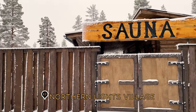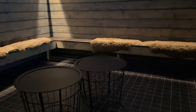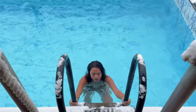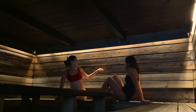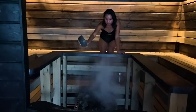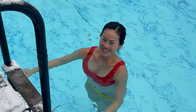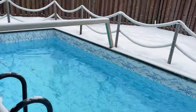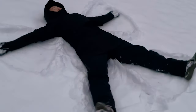Our sauna session at the hotel came after the hike to the Aurora Hut. Because it was a private session, we paid 100 euros for an hour. It had a changing area, an outdoor cold pool, and a large sauna with plenty of seating. The pool was cold, but not as cold as the river at Suomen Latu. This recovery method made us feel great once again. We made some snow angels on our way back to the cabin, then rested before dinner.